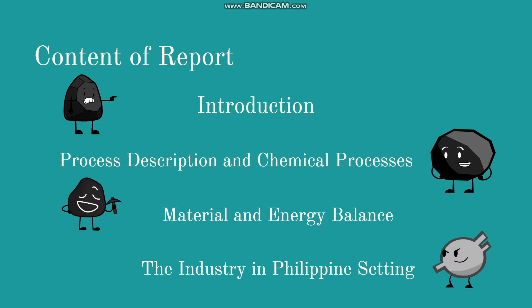The content of our report includes introduction, process description and chemical processes, material and energy balance, and the industry in the Philippine setting.